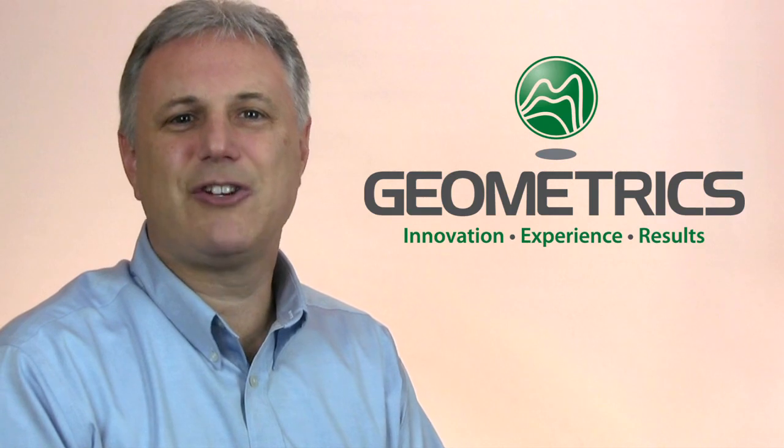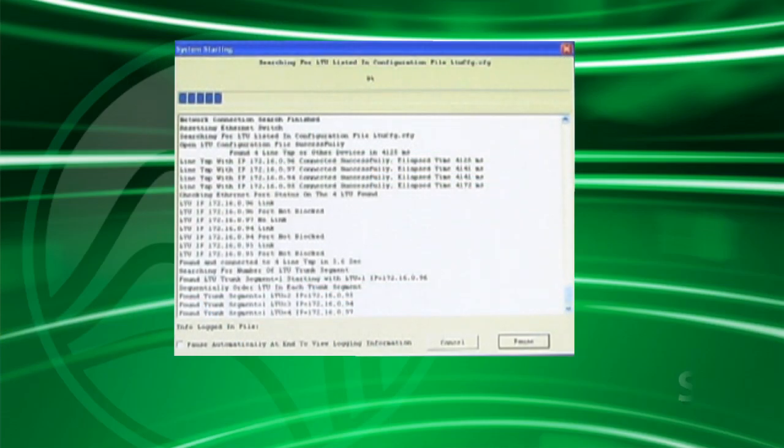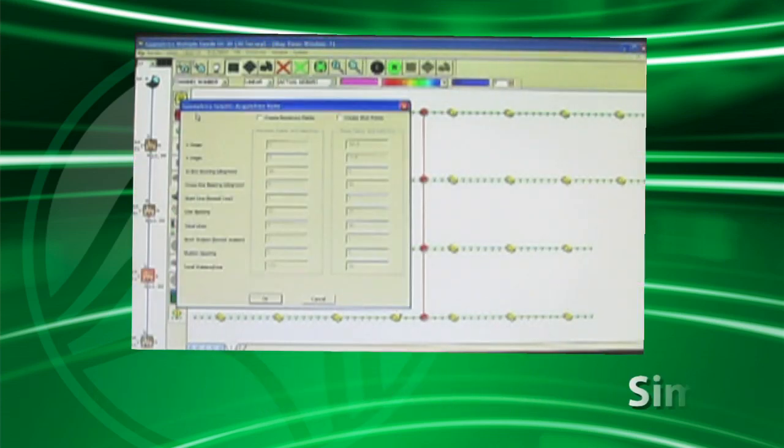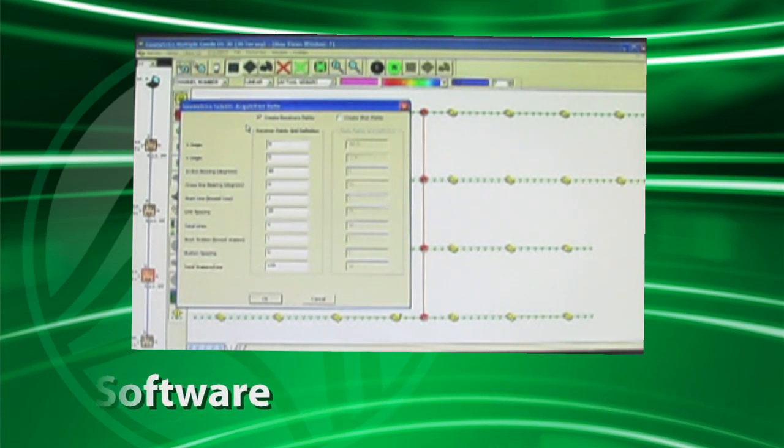The GeoDZ offers the fastest startup time for a 3D system on the market today. There is no sequence of programs and drivers that have to be started in the correct order. Once laid out, a 400 channel system can be ready to go in about 45 seconds.